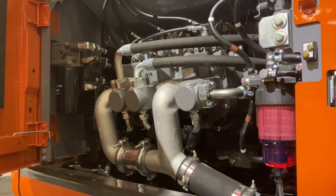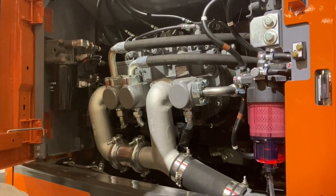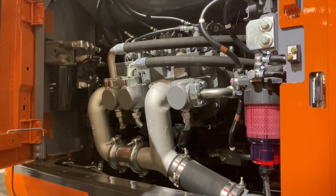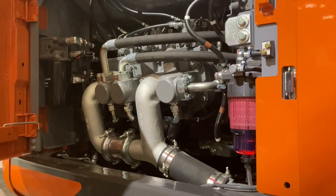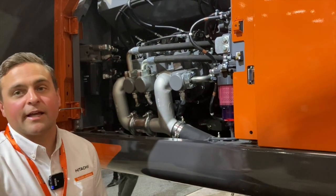What's really unique about this is you can prioritize from our monitor whether you want the priority to go to the track and your swing ability for multi-functioning, or you can dedicate that third pump to generate more hydraulic ability on that boom, arm, and dig end.